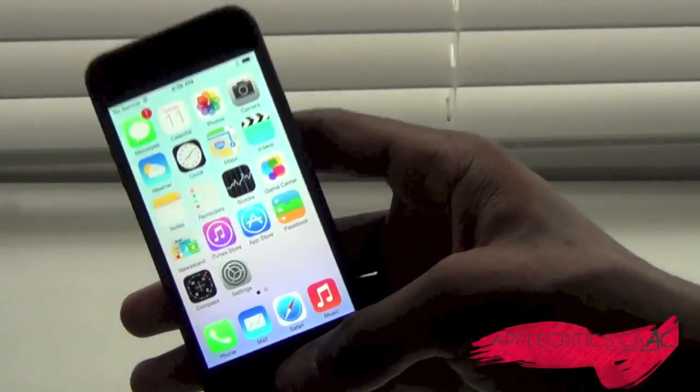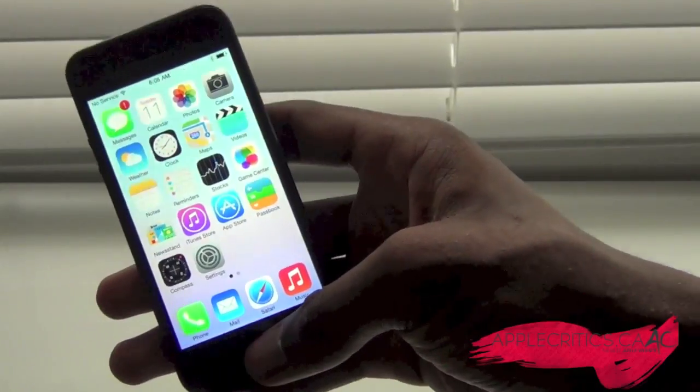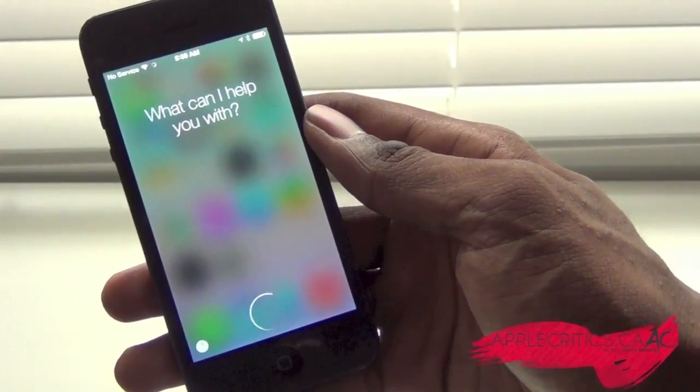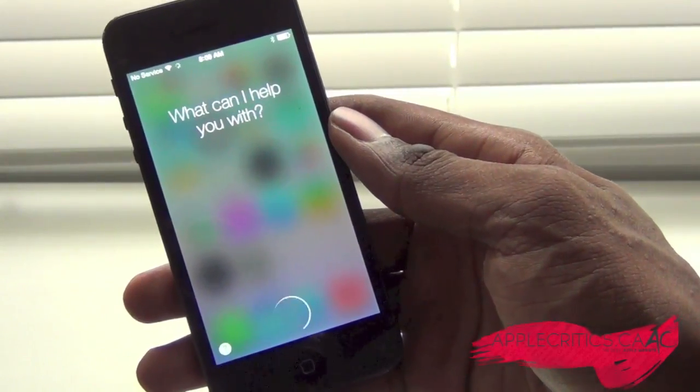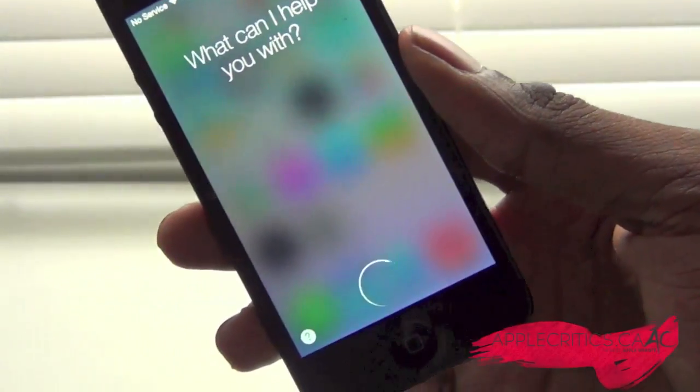Siri has also changed. Siri was recently introduced, but now it has two voices — male and female — which is another nice change. The user interface looks really, really good with the blurred effect, and taking a nice look at it, it's really, really nice.